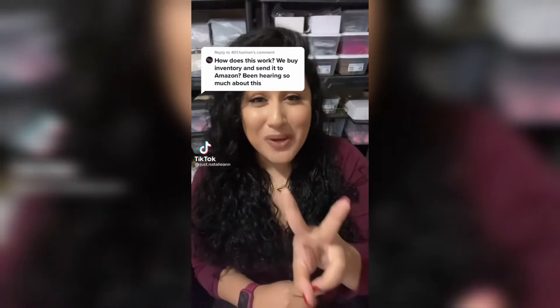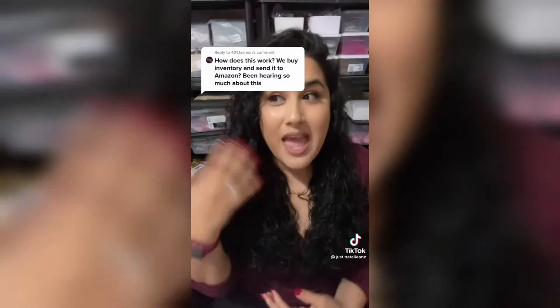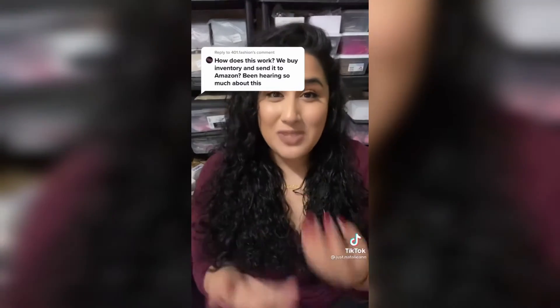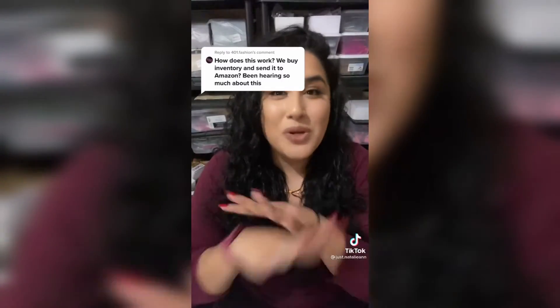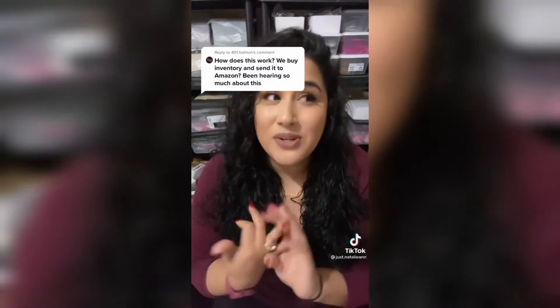There's two ways you can sell on Amazon: Amazon FBA and Amazon FBM. Amazon FBA stands for Fulfilled by Amazon. That means you take your inventory and you ship it to an Amazon warehouse. When it's at that Amazon warehouse, Amazon is in 100% control. They handle the customer service issues, they handle delivering it to the customer, and they handle any refund requests that may come in.